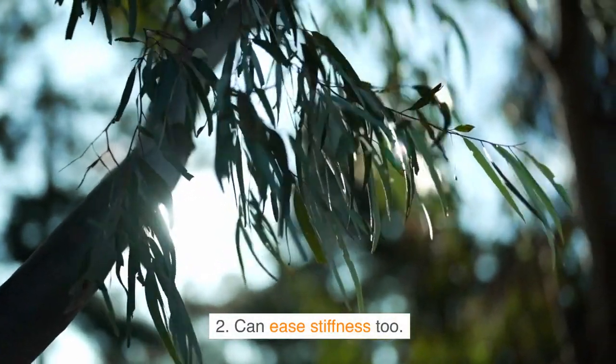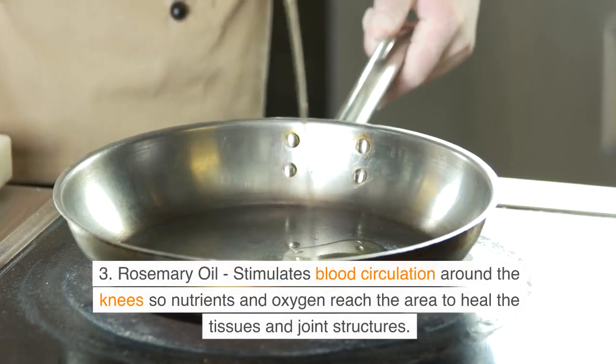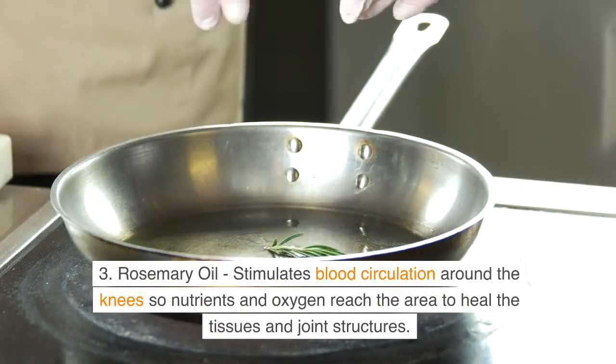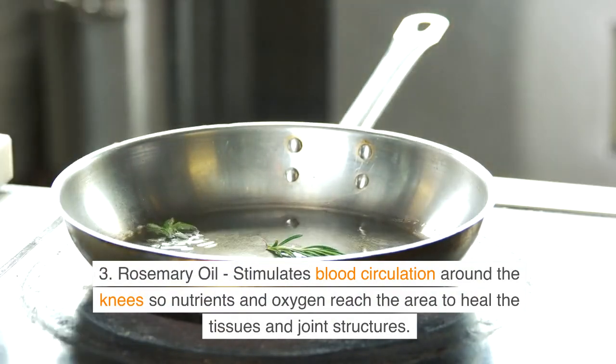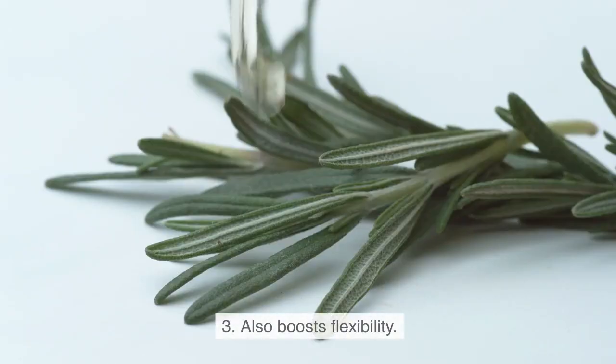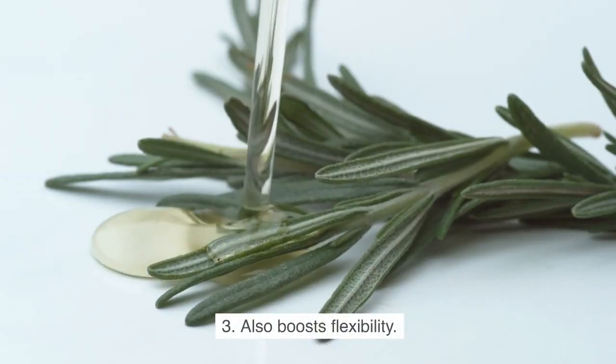Eucalyptus oil can ease stiffness too. Third, rosemary oil stimulates blood circulation around the knees so nutrients and oxygen reach the area to heal the tissues and joint structures. It also boosts flexibility.